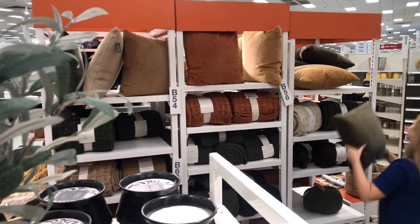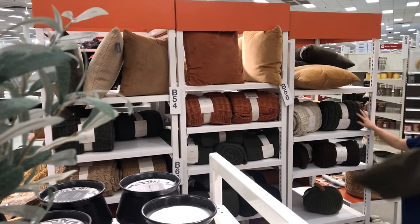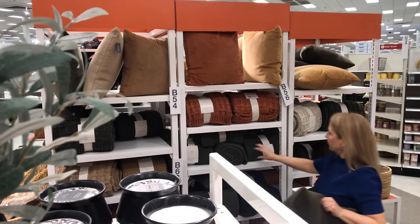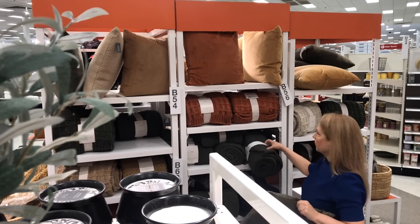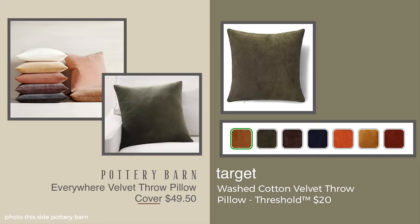I love these colors, and obviously I selected the olive. There are a lot of stores that carry velvet pillows, of course. But Pottery Barn has one — it's the cover for $49.50. So I thought this was probably a more optimal choice.